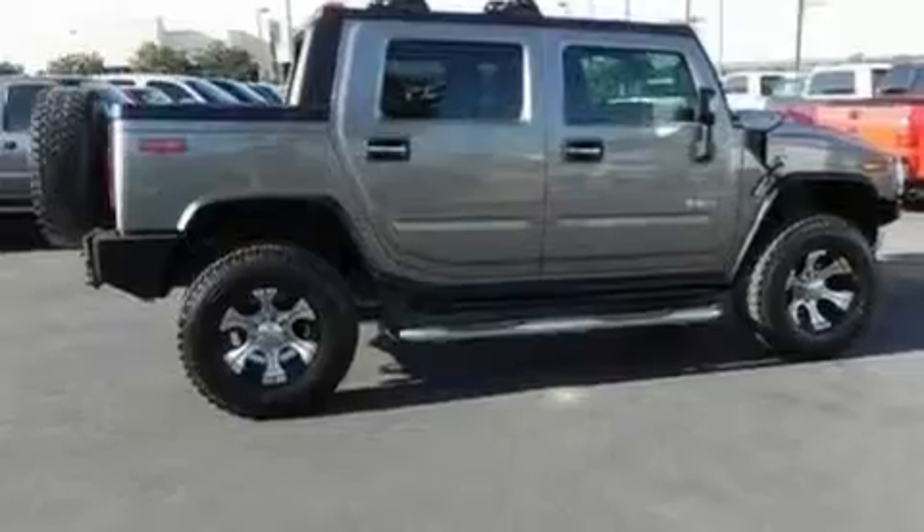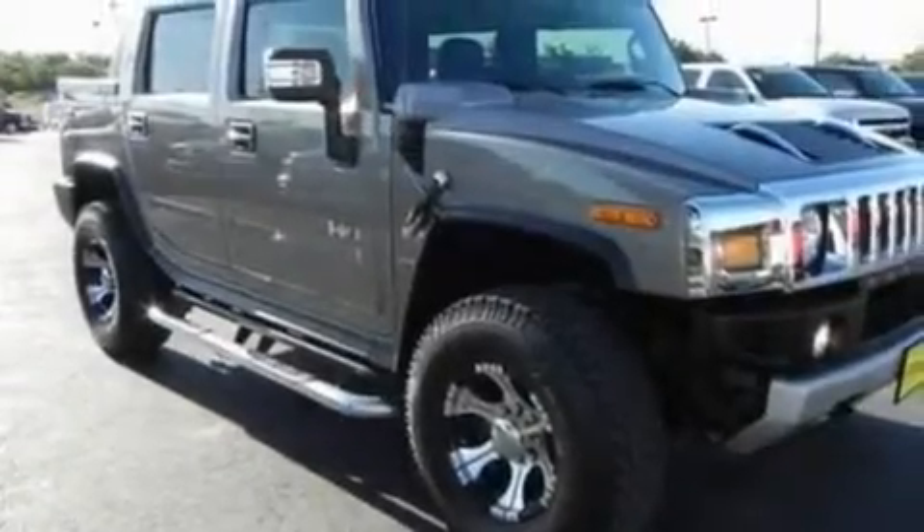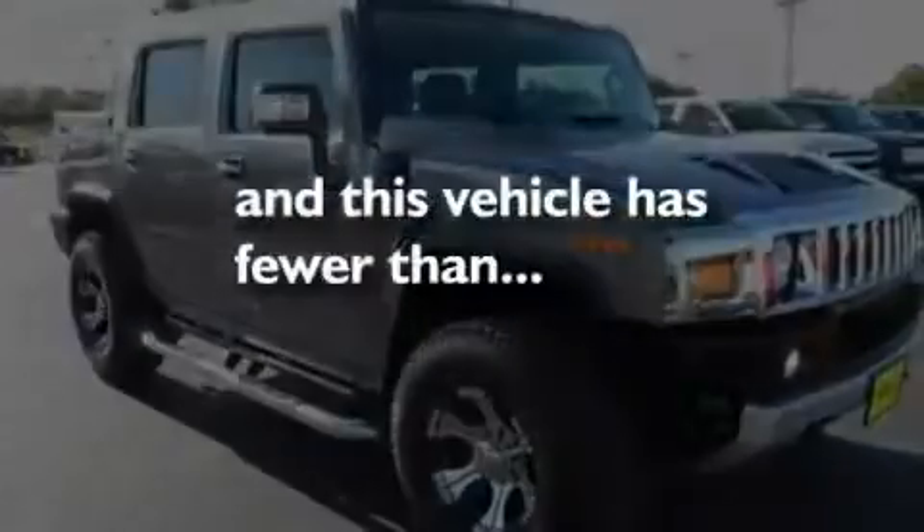17-inch wheels, traction control and stability control systems, heated front seats, and this vehicle has fewer than 41,000 miles on the odometer.